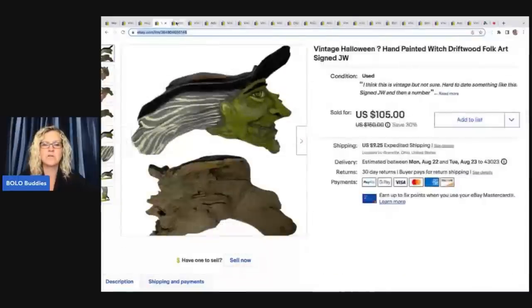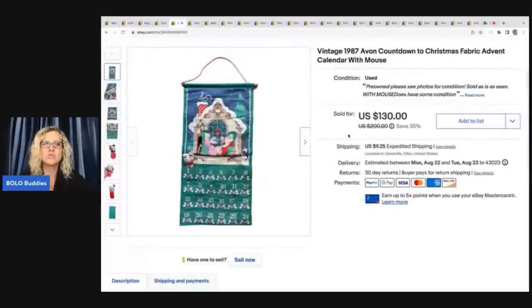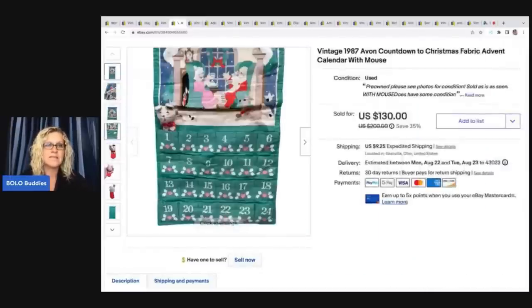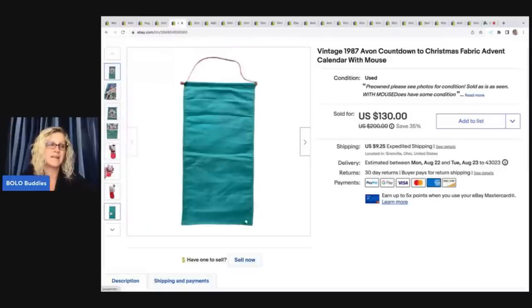This one came from the Goodwill bins. Unfortunately I had footage of this and my heart was literally racing. I saw two of these sitting in the bin and I couldn't get to it quick enough — I was so afraid somebody was going to grab it. My heart was racing, which is very rare for me. Your adrenaline's going. Nobody got it — I got both of them. One had a mouse, one did not. I lost all of my bins footage from that day — I accidentally deleted it. I ended up taking a best offer of $90 on this. It's a 1987 Avon countdown calendar. These can go for over a hundred dollars easily. This one had a little condition issue and I thought, you know what, I got it for a couple bucks — I'm just going to take the $90 and run.